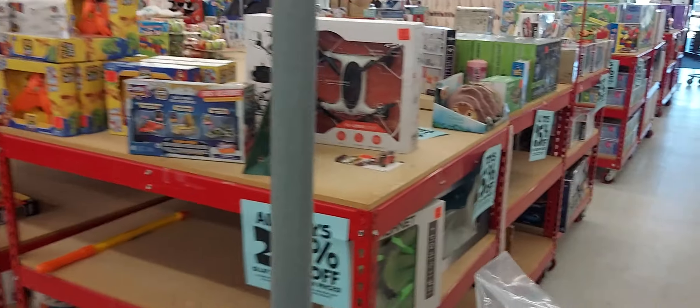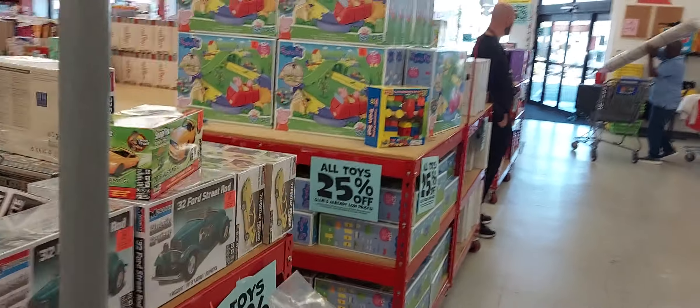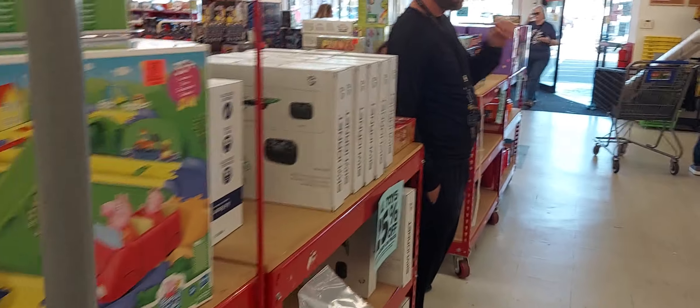I'm just going to scan the toys. The toys are 25% off like I said, but James does not want anything in here — James is very smart, he wants to go to Target.